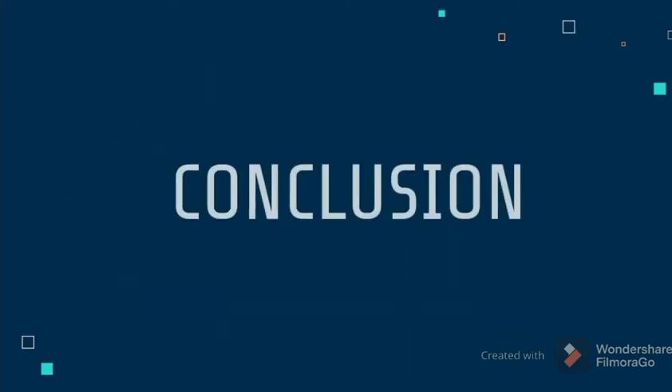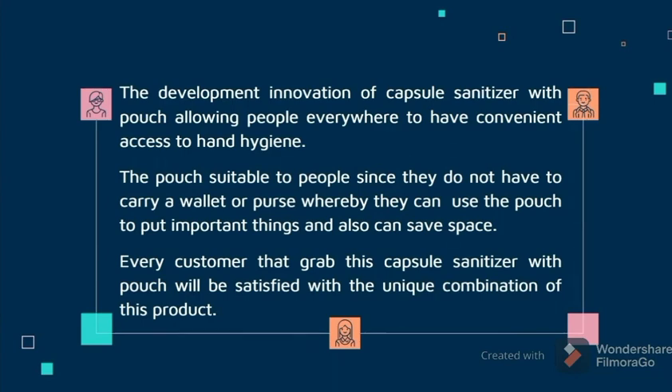Last but not least, we go to the conclusion. The development and innovation of the capsule sanitizer with pouch allows people everywhere to have convenient access to hand hygiene. The pouch is suitable for people as they do not have to carry a wallet or purse — they can use the pouch to store important things and save space. Every customer who purchases this capsule sanitizer with pouch will be satisfied with the unique combination of this product. That's all from us, thank you!